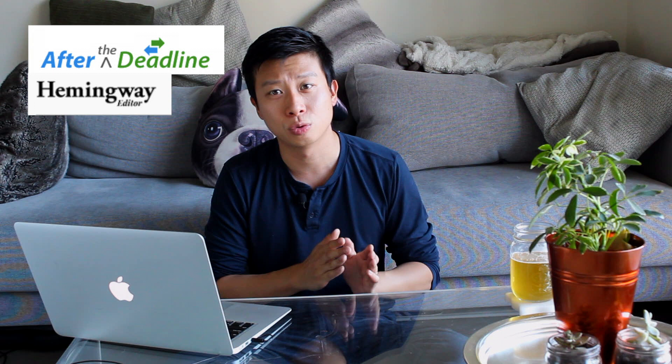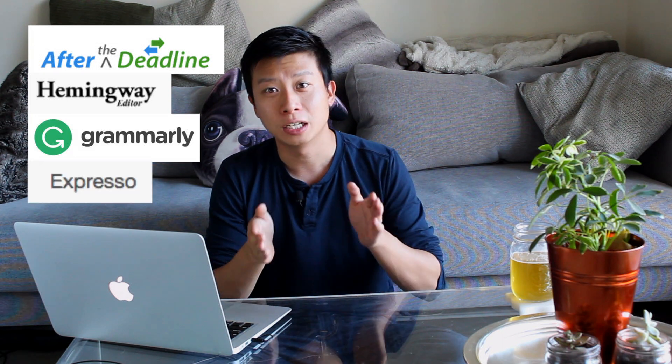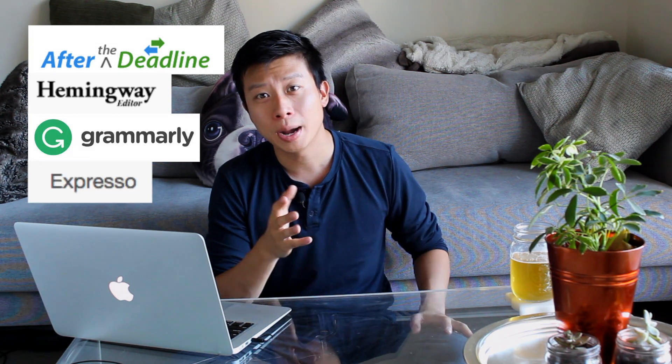With all that off my chest, today I want to share with you four spelling and grammar tools that are free and available to you right now. But I want to review them to show you what they're capable of, what they will miss, and what they will catch. That way, you can use them strategically in your next project.